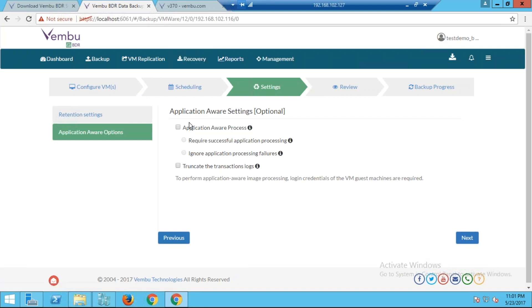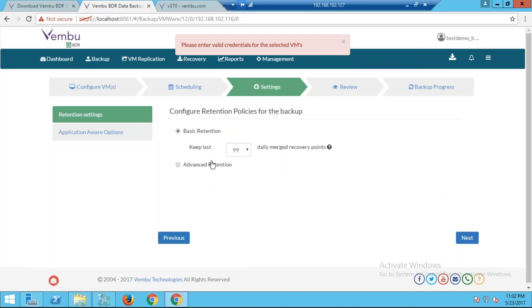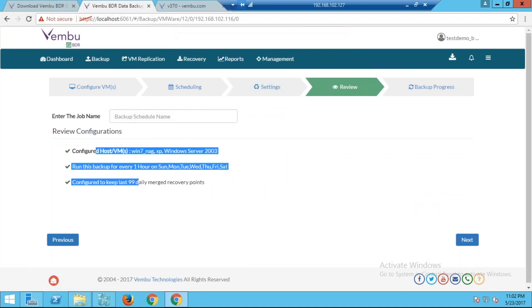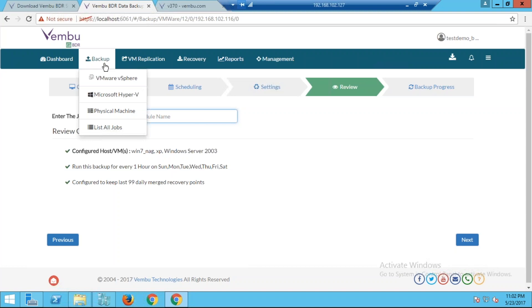Once configured, you also have application-aware settings. If your virtual environment runs SQL or Exchange backups, choose application-aware to ensure backup is performed only when the application is in a consistent state. You can also truncate logs for all application backups. After reviewing the backup job and providing a name, proceed and the backup job starts for your selected configuration.